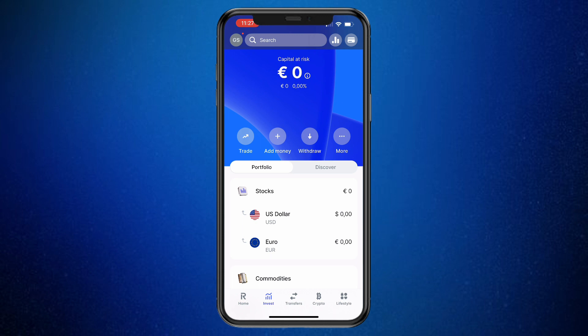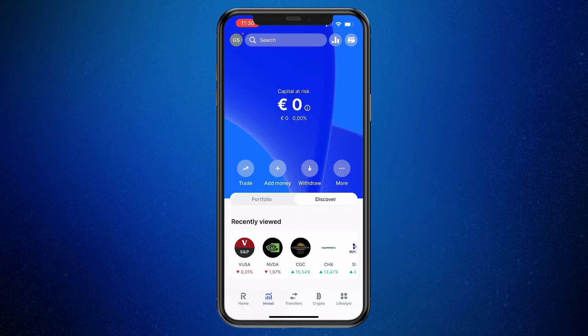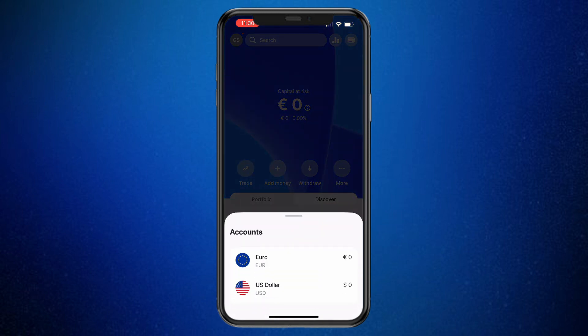First, I'll show you how you can buy a stock, and then right after that, I'll show you how you can sell a stock. You can also use the Discover tab right here. Now in order to go ahead and buy one of these stocks, click Add Money right here.